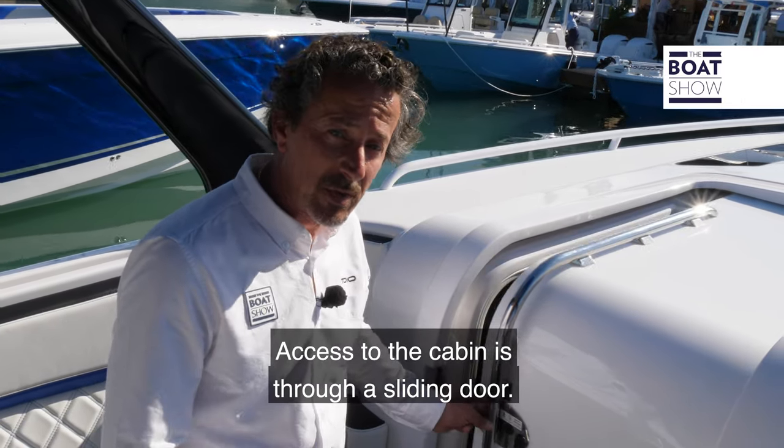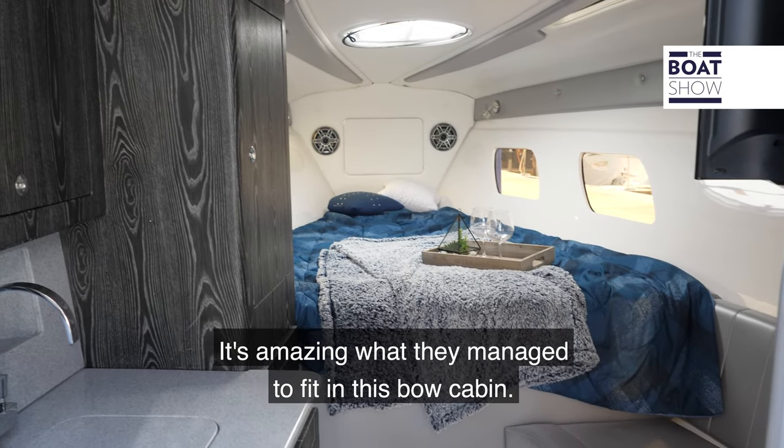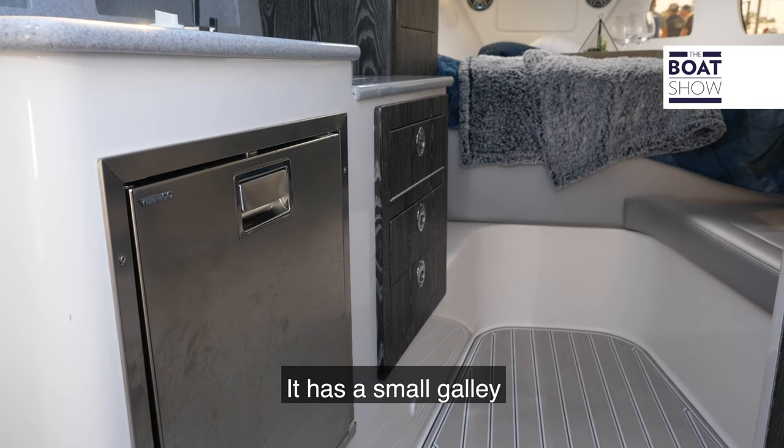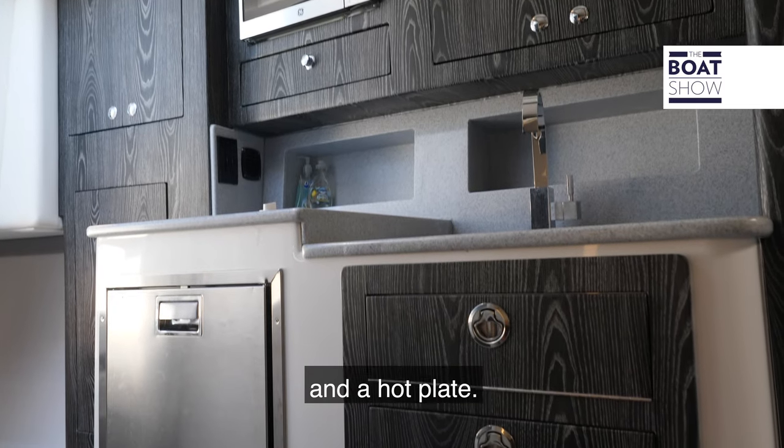Access to the cabin is through a sliding door. It's amazing what they managed to fit in this bow cabin. It has a small galley with fridge, sink, conventional microwave oven, and a hot plate.